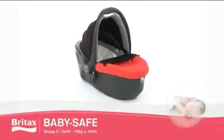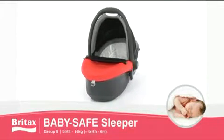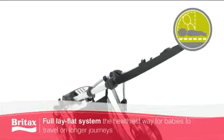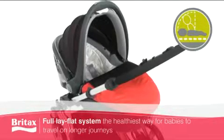The award-winning Baby Safe Sleeper's complete lay flat safety system offers you the very best in class crash protection. Whether traveling by car or with a Britax pushchair, your baby can travel safely and comfortably, completely protected at all times.